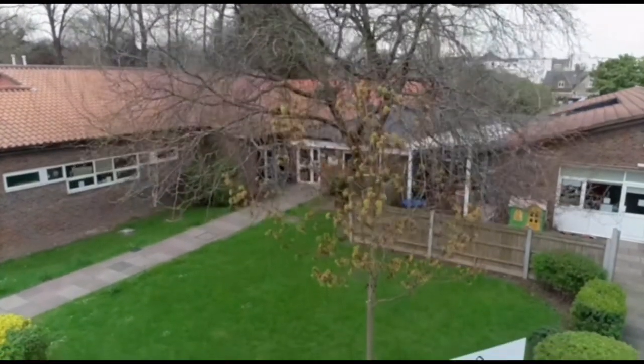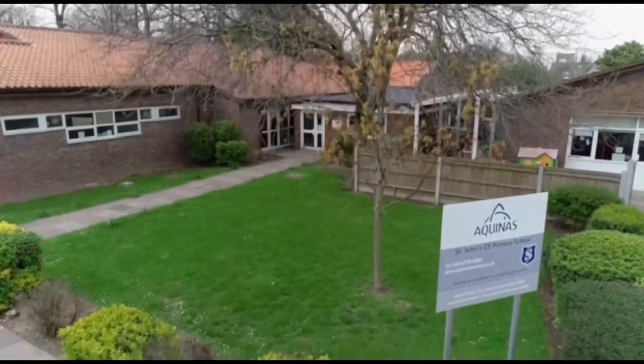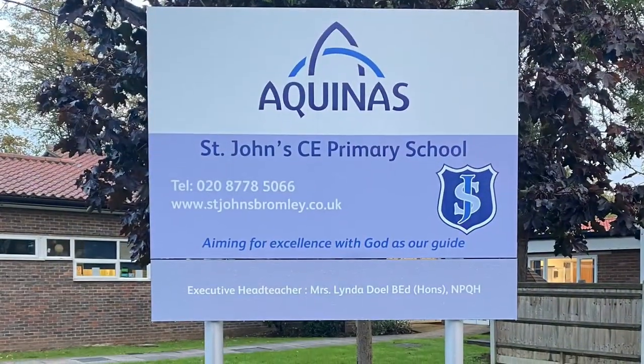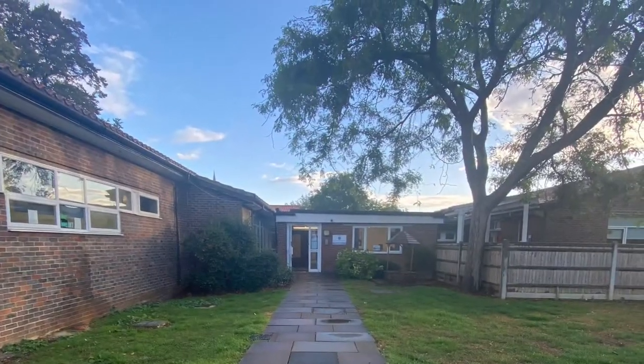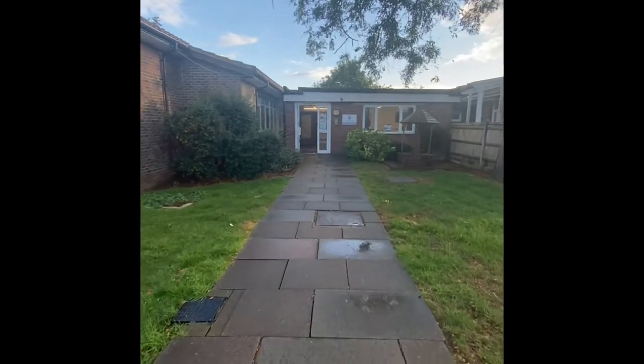Welcome to St John's Church of England Primary School. We are a small one-form entry school in the heart of the community of Penge. This means that we have only one class in each year group, so everyone knows everyone else and we are a true community school where everyone is welcome and each child contributes to the uniqueness of St John's.